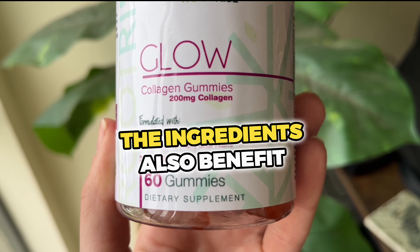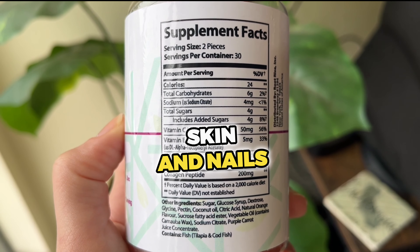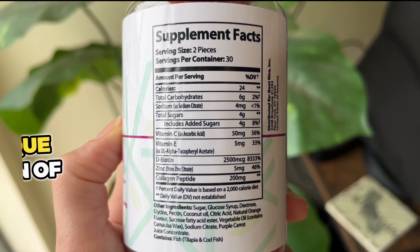They're not just for your skin though. The ingredients also benefit your hair, skin, and nails with a unique formulation of vitamin C, vitamin E, biotin, and zinc.